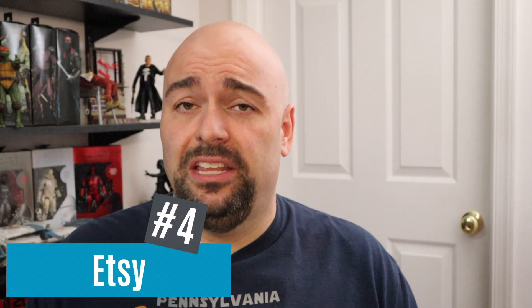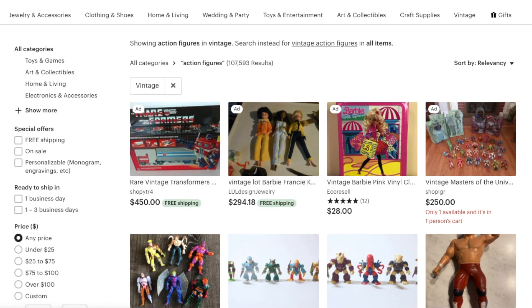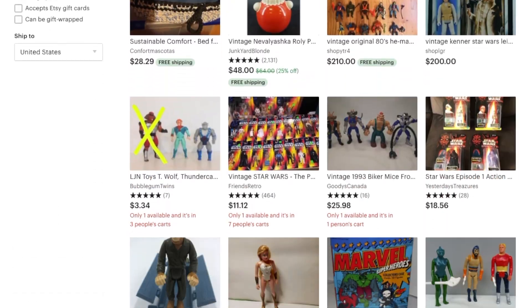Number four is a surprising one: Etsy. You'd be surprised at the amount of action figures you could find on Etsy. There's not a ton of them and I don't even understand why they're there, but there are vintage collectible action figures for sale on Etsy. It's odd, but check it out.